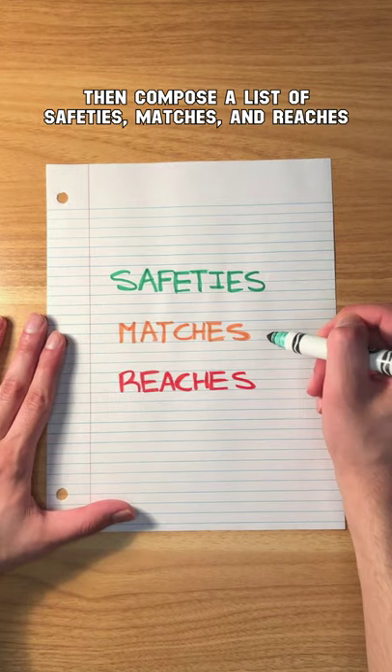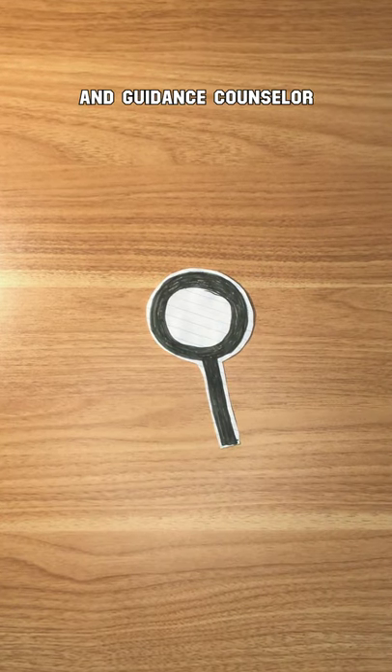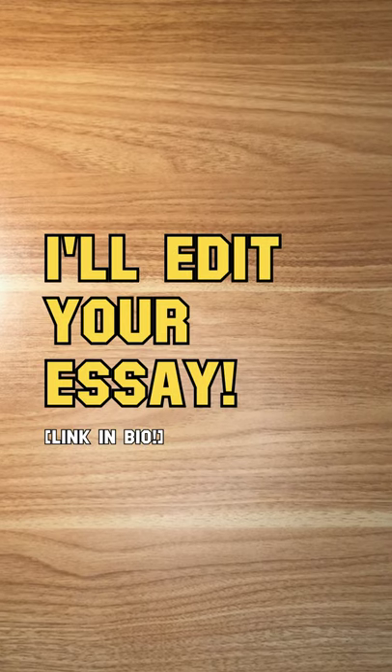Then compose a list of safeties, matches, and reaches, get it checked by your parents and guidance counselor, and you should have your college list.